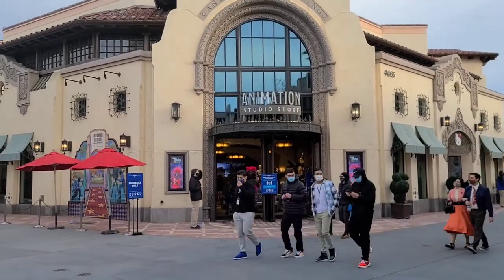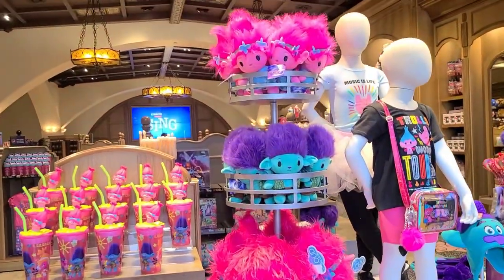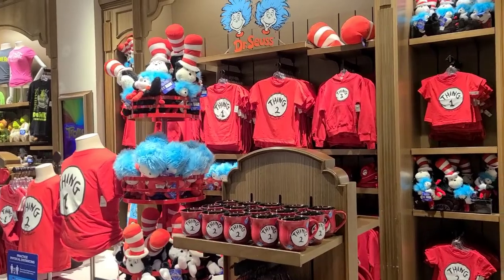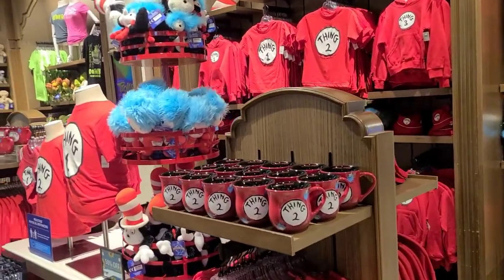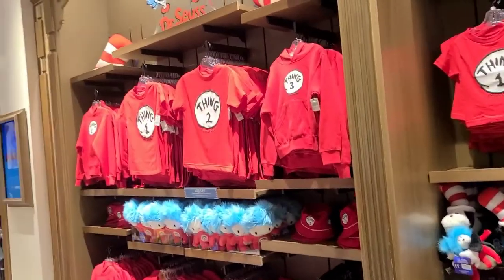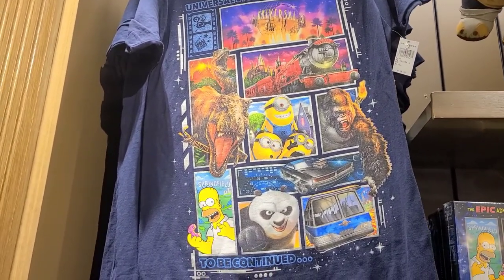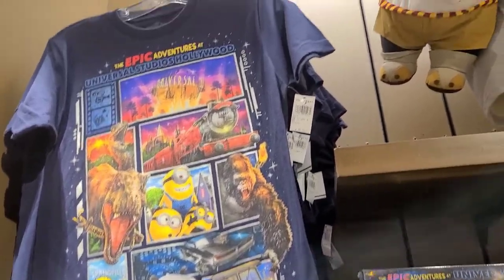Let's do some more shopping out here at the Animation store. Considering the song outside, this is an appropriate display - always bright and colorful with Trolls. I've seen this before, but it's interesting that Dr. Seuss doesn't have any presence over here. There's no rides or anything for Dr. Seuss in Hollywood - obviously at Islands of Adventure they have a whole Dr. Seuss area. They do have some Dr. Seuss merch here - just Cat in the Hat merch. There's a shirt with all the big stuff here for Hollywood, including a shoutout to the Backlot Tour.